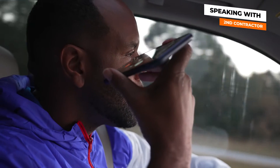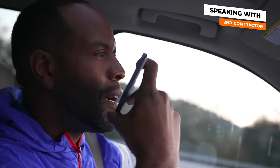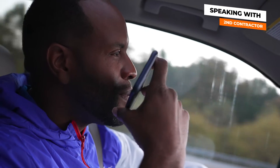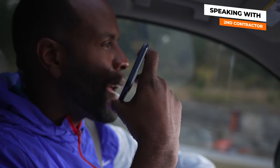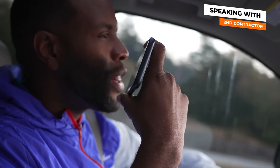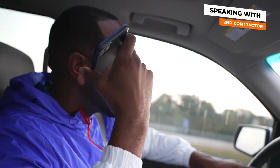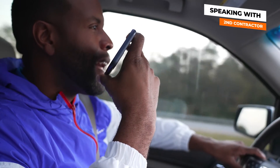Hey, is this Tony? Yes sir. This is Josh — I met you about a month ago, you gave me a quote on my 16-unit. Well, I got two duplexes that I want to get knocked out. What's your availability? What's your schedule looking like today? I'm heading in today — can you meet me over there around 10:30, probably say 11? The address is 2302 Chapman. I'll text it to you — I'll be there about 11 o'clock. All right, I'll see you at 11.